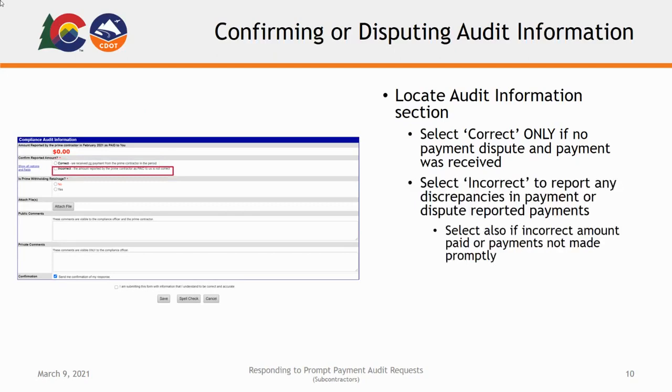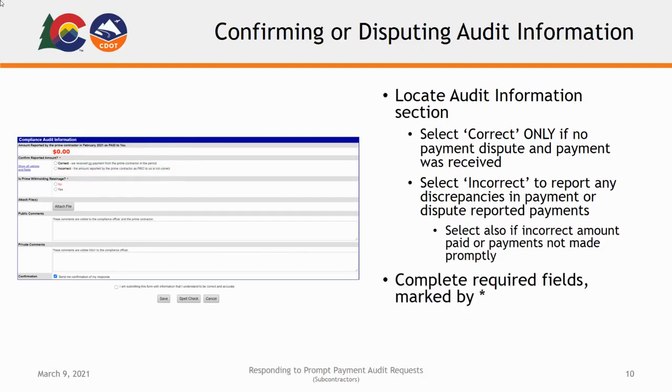Select the Incorrect option to report a discrepancy or dispute the payment information based on actual payments received. Even if the amount reported is accurate, if the amount received was incorrect or not within Prompt Payment Standards, select Incorrect. Complete the following required fields marked by a red asterisk, and once the form is complete, click Save to save your changes.